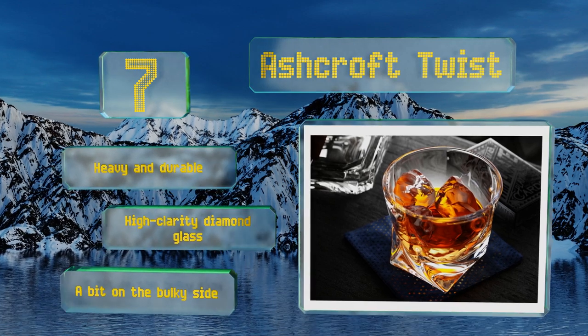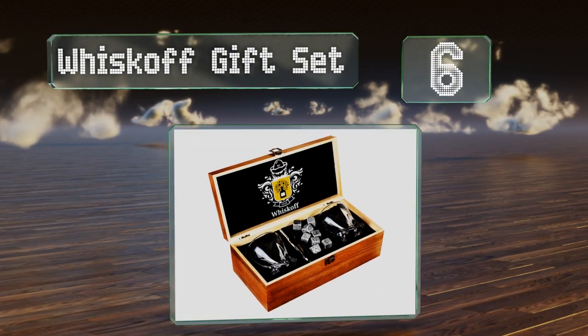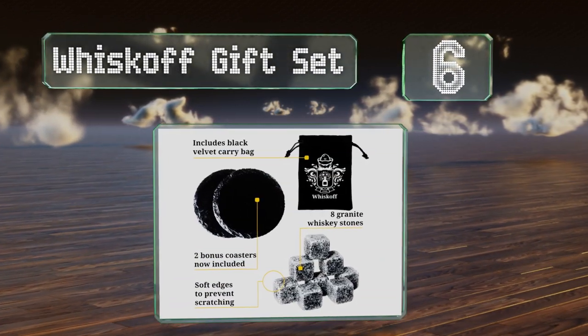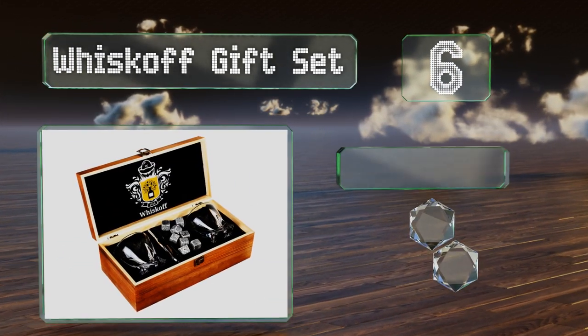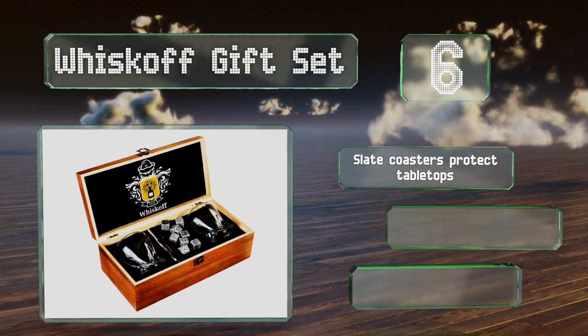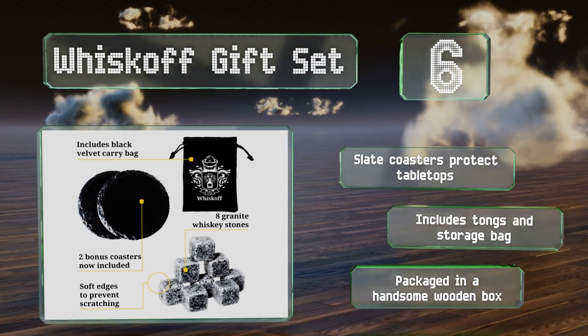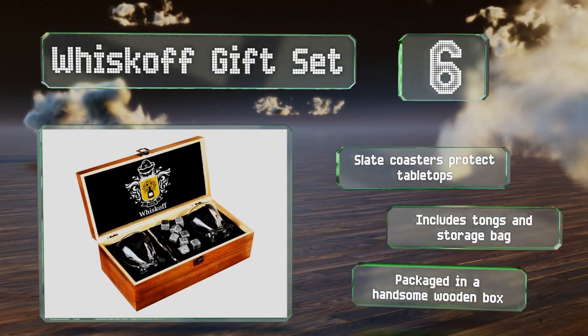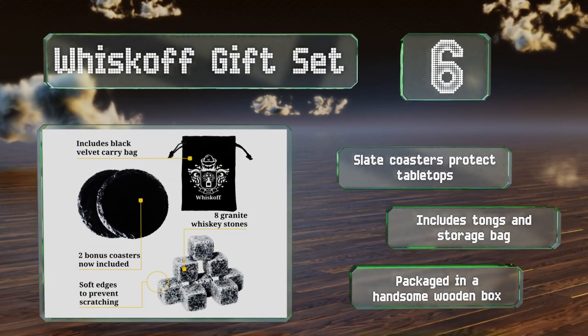Moving up our list to number six, surprise your favorite connoisseur with the Whisk-Off gift set, which comes with eight granite chilling stones to keep your beverage cold without watering it down. With its elegant presentation, it can turn any regular day into a special occasion. It includes slate coasters to protect tabletops, along with tongs and a storage bag, all packaged in a handsome wooden box.